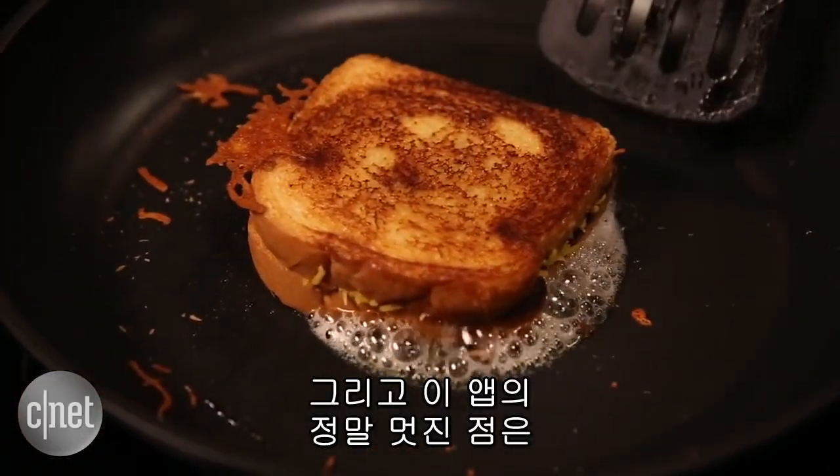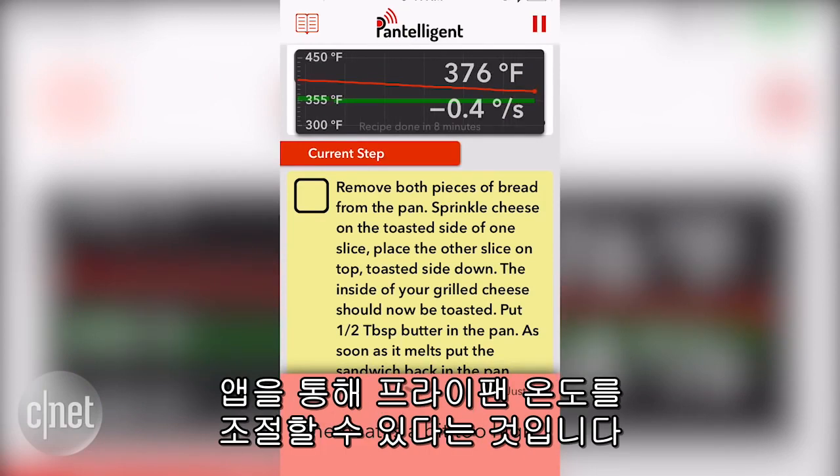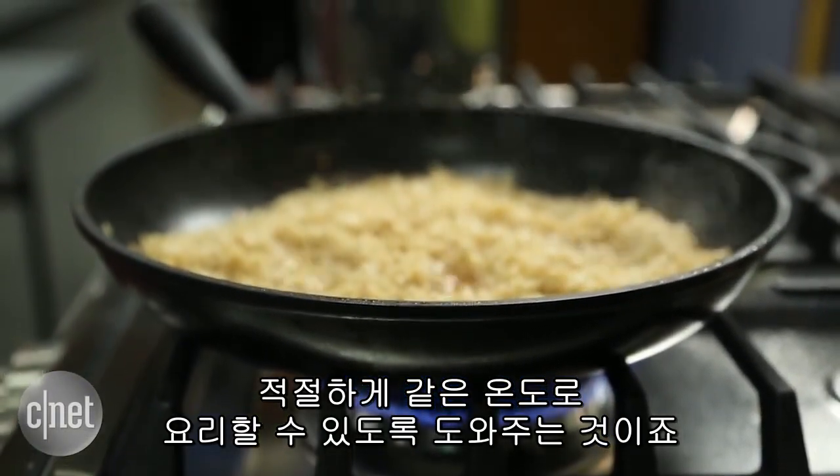What's really cool about the app is that it will tell you to adjust the temperature of your pan if it's getting a little too hot or a little too cool. This way, you can keep your pan at a pretty even temperature, which is great for cooking a variety of foods.